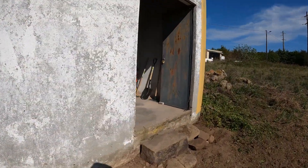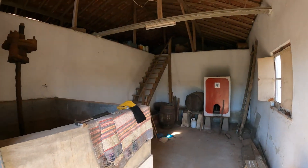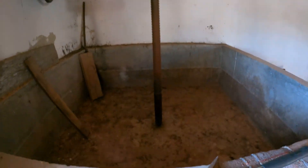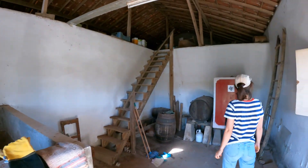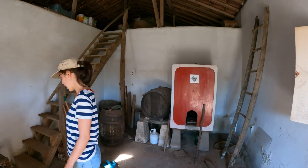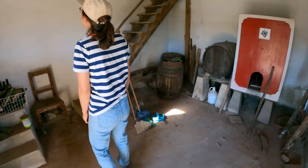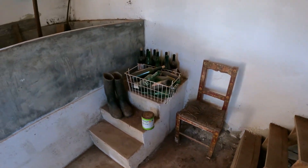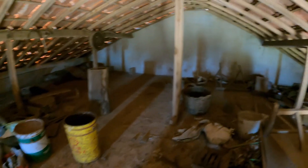This is the wine processing room — the adega. We're currently keeping our tools in here. There's a huge old wine press, which is massive. Everyone keeps telling us we should turn it into a hot tub, which is tempting, but it's pretty hot here already — maybe a plunge pool. There's also lots of old wine equipment and some beautiful old barrels and bottles.